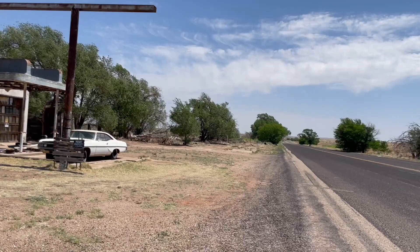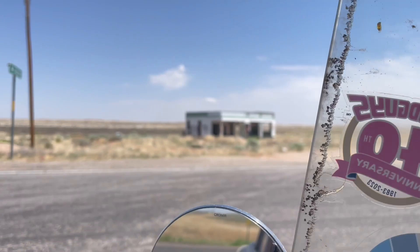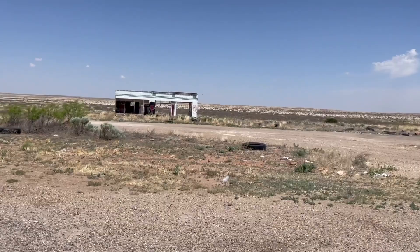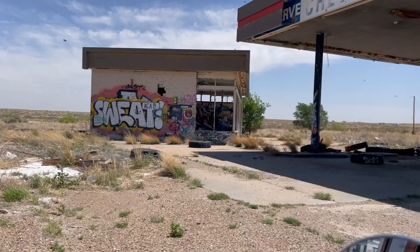I'm getting ready to head into Texas, that-a-way. Oh yeah, look at this gold. Let's get some of this. And right next door, this.